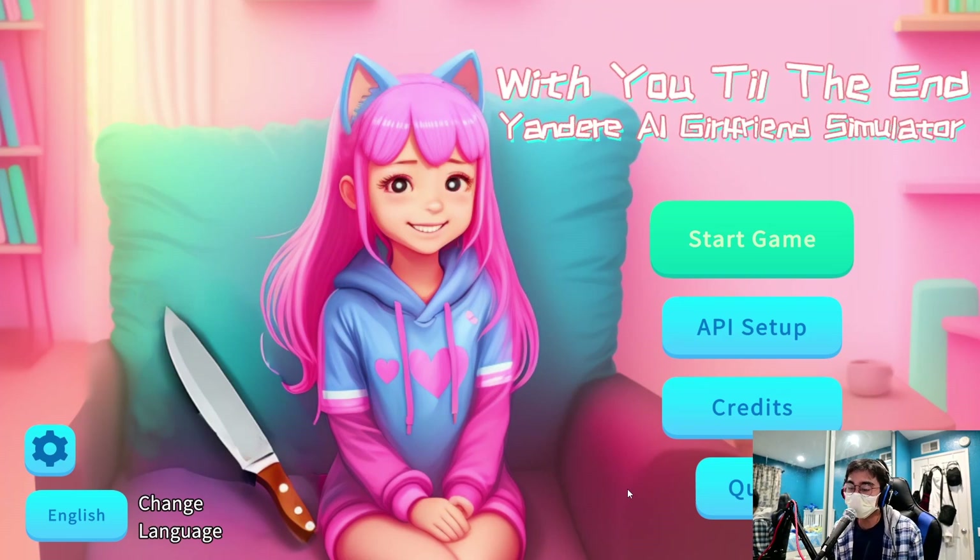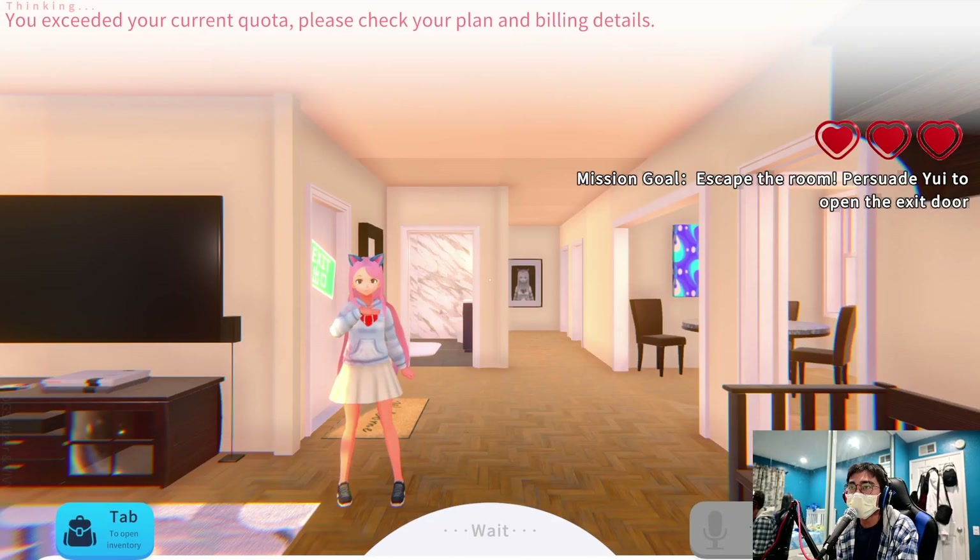So this is the title screen — nothing changed, still the same thing. I also mentioned last time that in order to get the voice you're going to have to pay for the Windows text-to-speech thing. God damn you, Microsoft. Anyway, let's start the game. 'You exceed your current quota, please check your plan and billing details.'